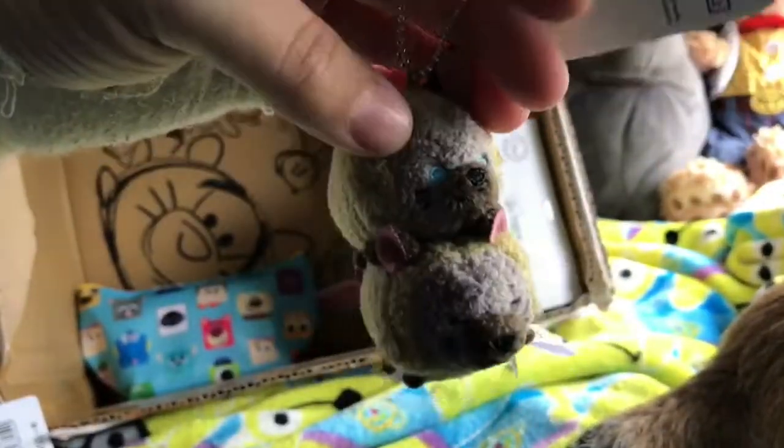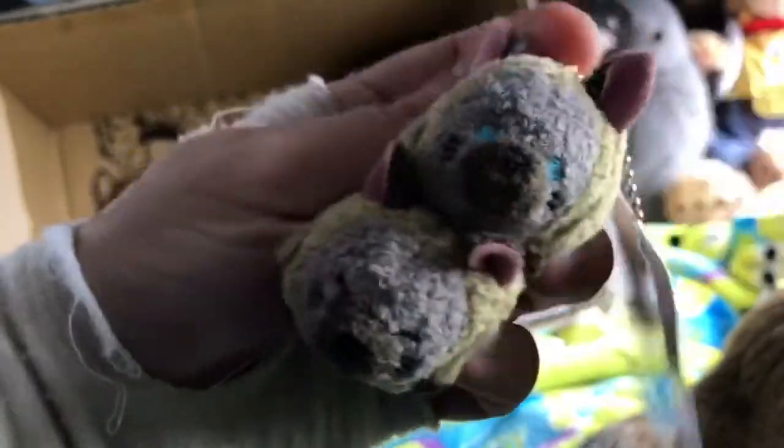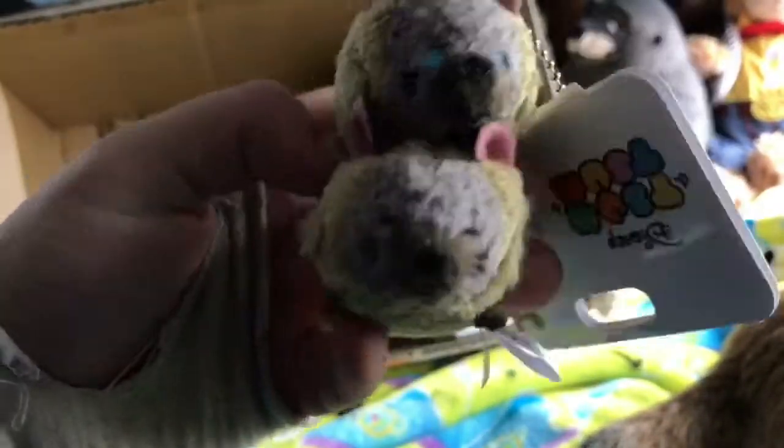Look — Siouxsam has a little keychain! They're so cute — my first Siouxsam keychain. I haven't got any so far, so I'm really happy to have these cuties. They're adorable.